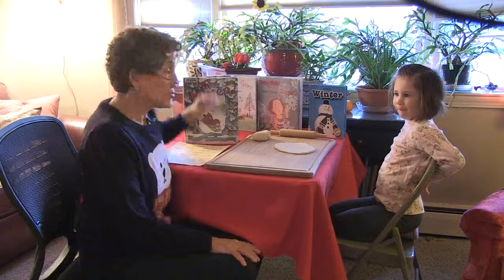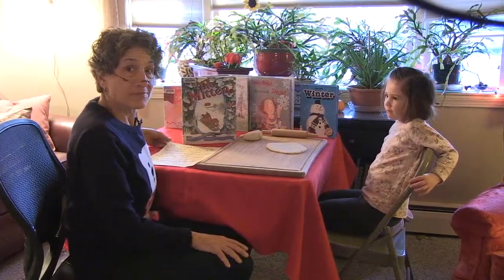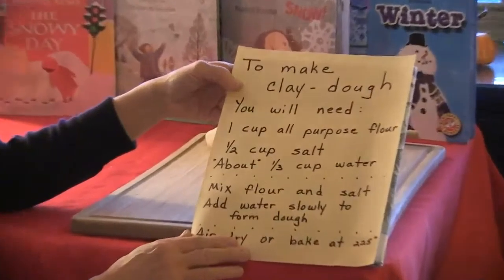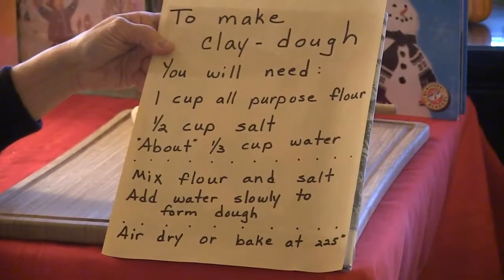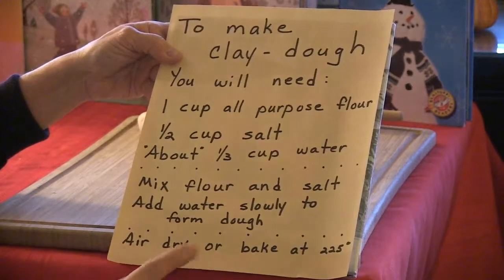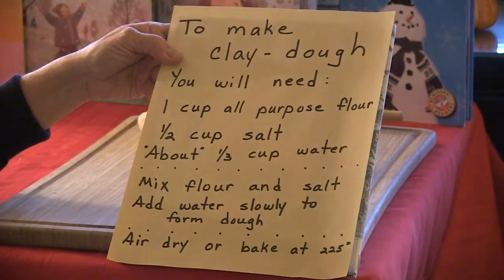Now that we've finished reading The Mitten, we're going to do the craft to go along with it — we're going to make a mitten. What we did is make some clay dough. To make clay dough, you need one cup of flour, a half cup of salt, and about a third of a cup of water. Mix together the flour and salt, then slowly add the water until it forms a dough. You can dry it in the air, or a grown-up can dry it in the oven at about 225 degrees for 30 to 60 minutes until it gets hard.